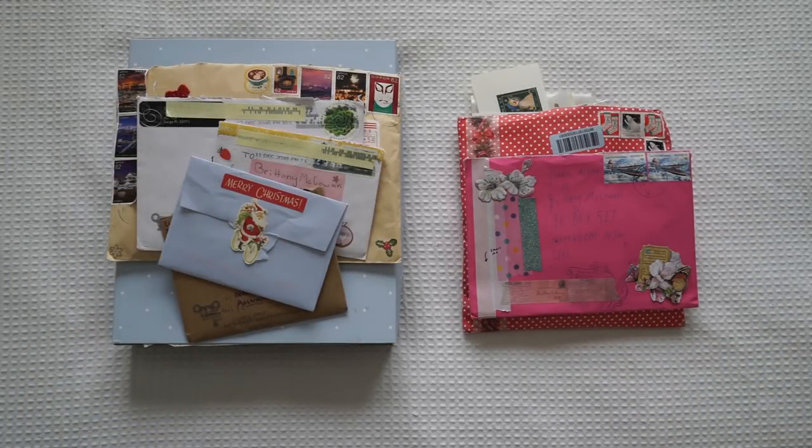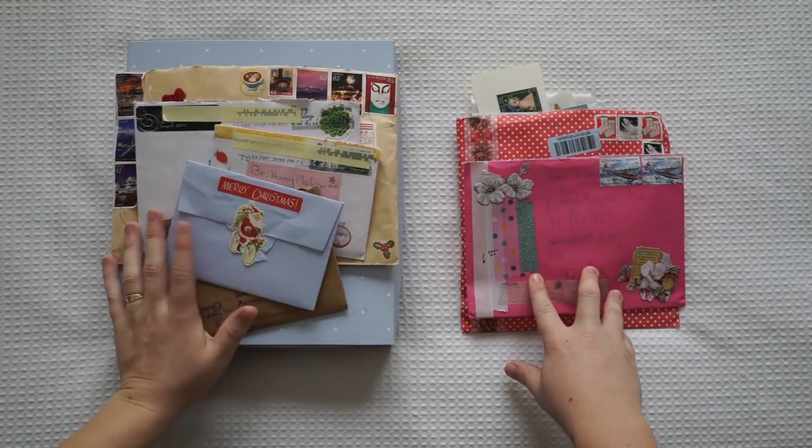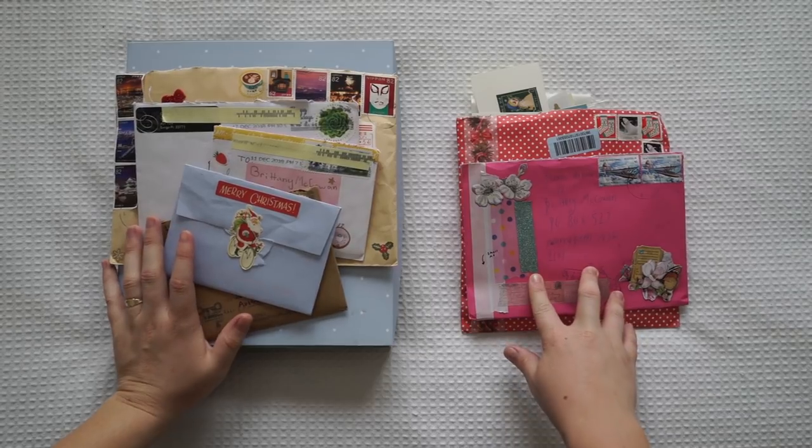Hi guys and welcome back to my channel. Today I'm going to be doing a small P.O. Box opening video.